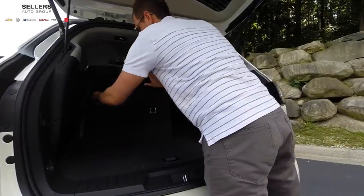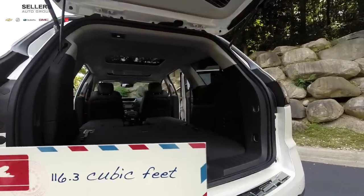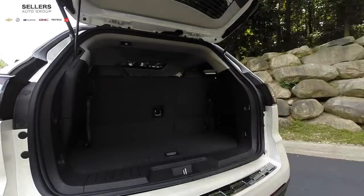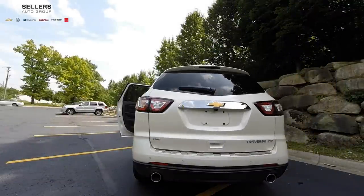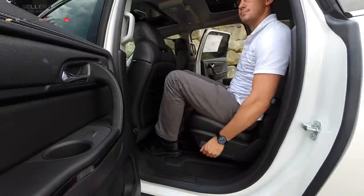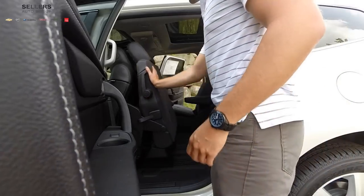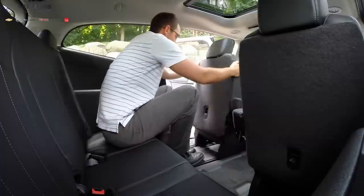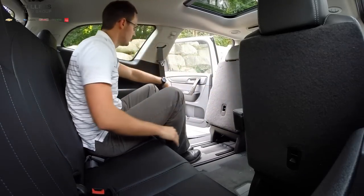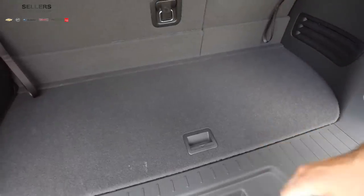Traverse provides a class-leading 116.3 cubic feet of cargo space, with more than enough room for everyone and everything. To put that in perspective, the Suburban provides 121.1 cubic feet. Class-leading seating allows up to 8 passengers. The power remote liftgate comes in handy when you need it. Both the captain chairs and bench seats for the second row provide smart slide, giving you incredibly easy access into the third row, which also provides plenty of legroom. There's plenty of storage throughout the vehicle, with smart storage keeping things in reach but out of sight.